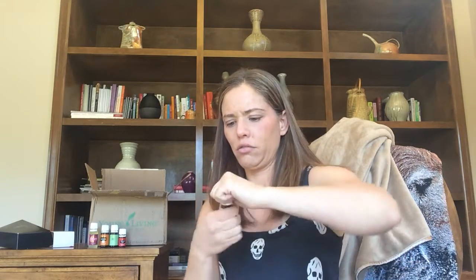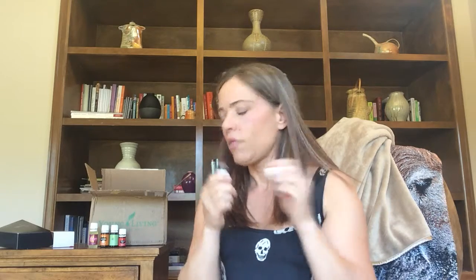Next one - EndoFlex Vitality. For those of you that don't know, the vitality line can be taken internally, so you can put a drop or two in a beverage. EndoFlex is really good for supporting a lot of different systems - mostly the endocrine system, also the reproductive system, which is maybe why I got it alongside the Pro Jessence - kind of a cool combo for reproductive lady issues. It's also supposed to support metabolism, so hey, who doesn't need that. I'm going to make it into a roller ball and apply it to my feet.